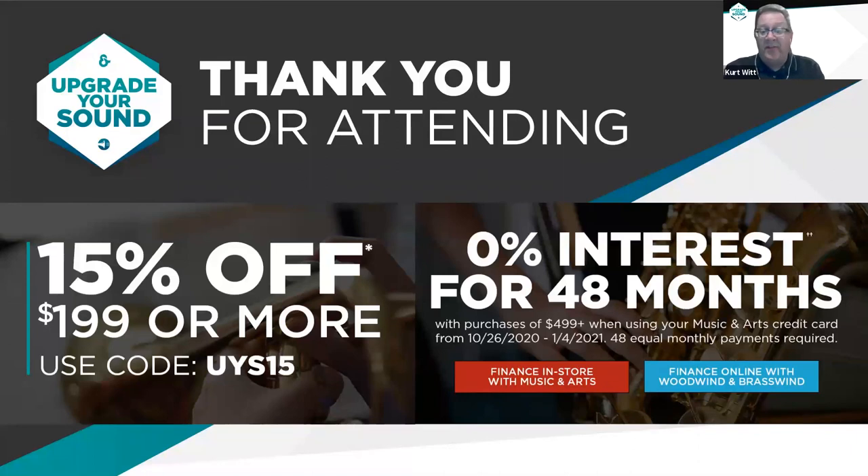During this Upgrade Your Sound Showcase, we've got a couple of special offers. We have 48-month financing — this is the first time that Music and Arts has been able to offer 48-month financing. You can get this special financing at any Music and Arts store or online through Wilbin & Brasswind. Buffet on the R13 is also offering an instant savings of $250 through the rest of the year. You can learn more at your local Music and Arts store.